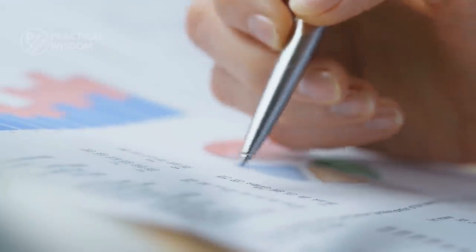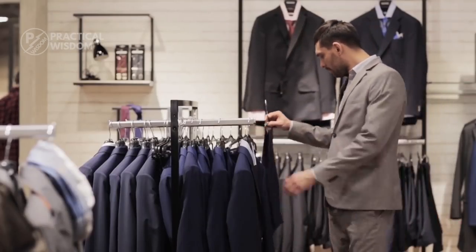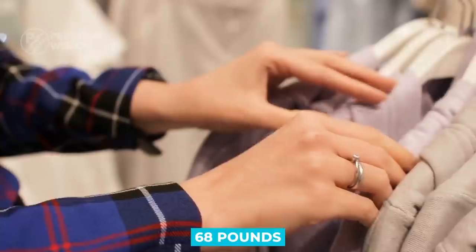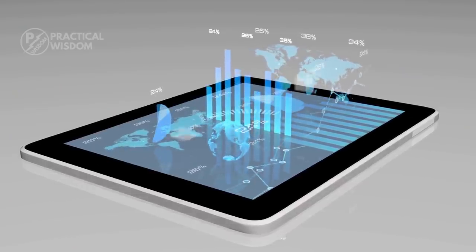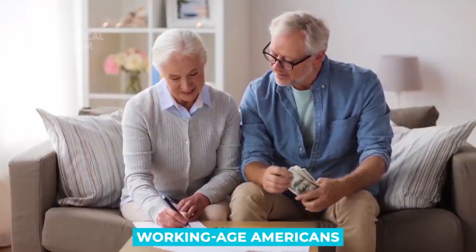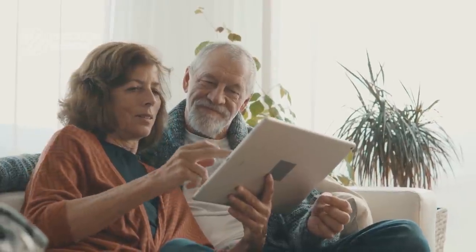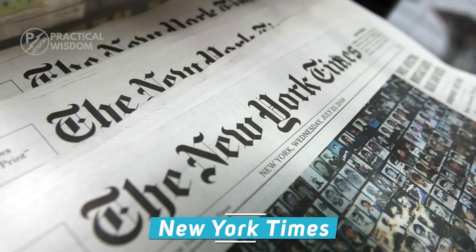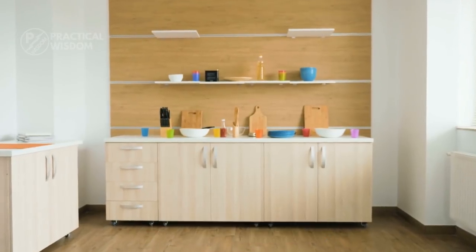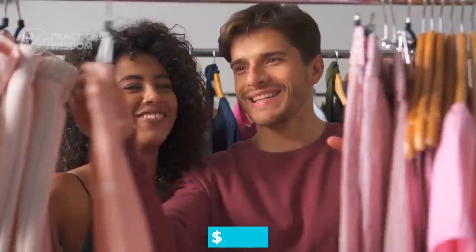Consider the following statistics for more reasons to embrace minimalist living. Every year, the average adult in the United States discards almost 68 pounds of clothing. Working-age Americans claim they aren't saving for retirement, with 20-21% saying they aren't saving anything at all, and many who do save put aside less than 10% of their earnings. The New York Times found there are 300,000 objects in the average American home, and according to Forbes, the average American household spends $1,700 per year on clothing.